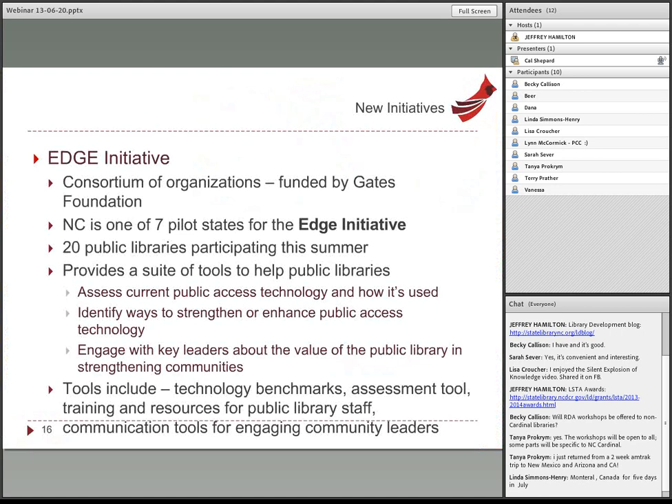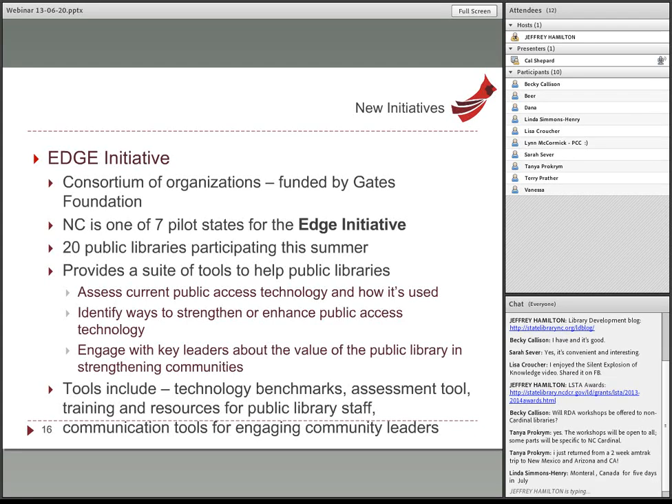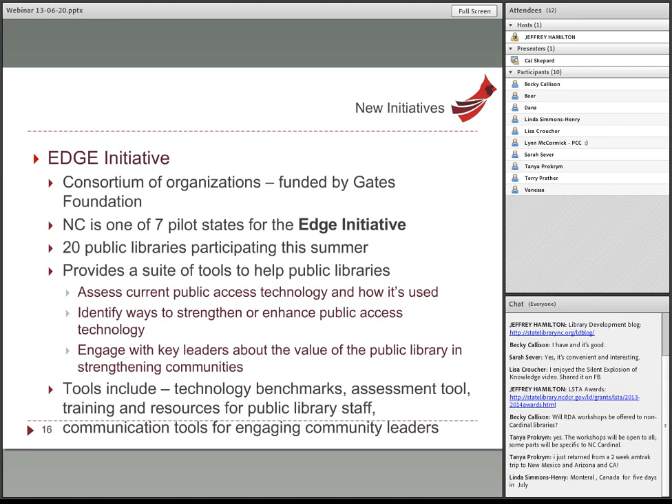Moving on to a new initiative taking place both in North Carolina and nationwide. A consortium of organizations has been meeting for about three years, funded by the Gates Foundation. The way I see it, this EDGE initiative is like the fourth round from the Gates Foundation. They started by giving us computers — just buying the hardware and putting it in libraries — then came back for a second round when computers got old, and libraries needed more.